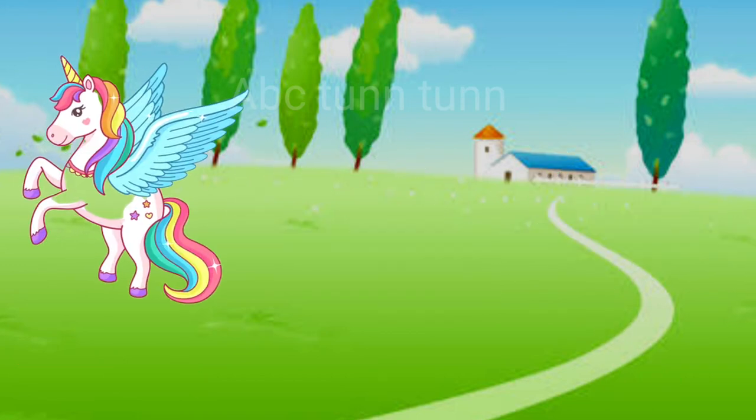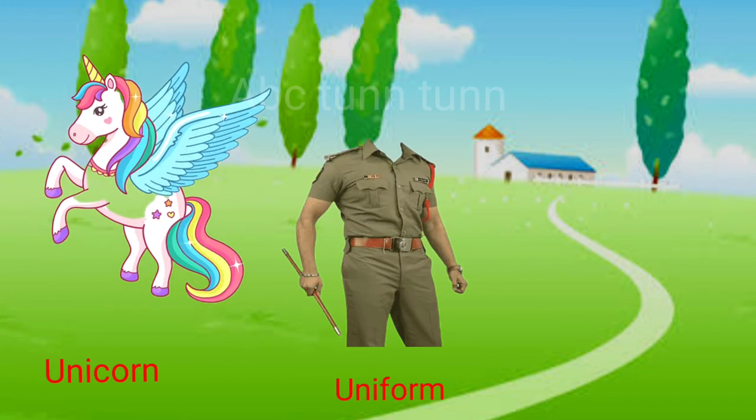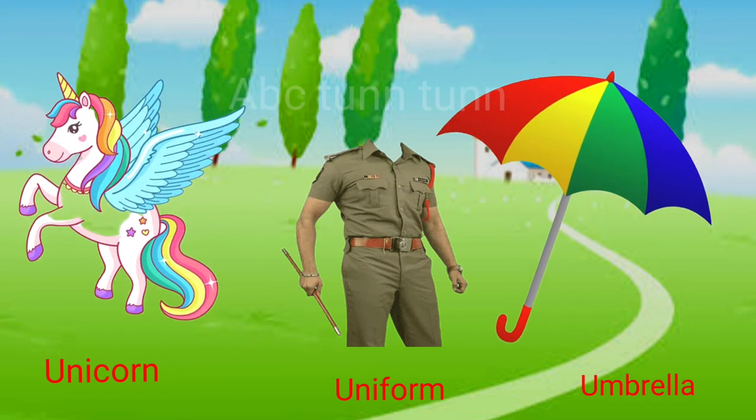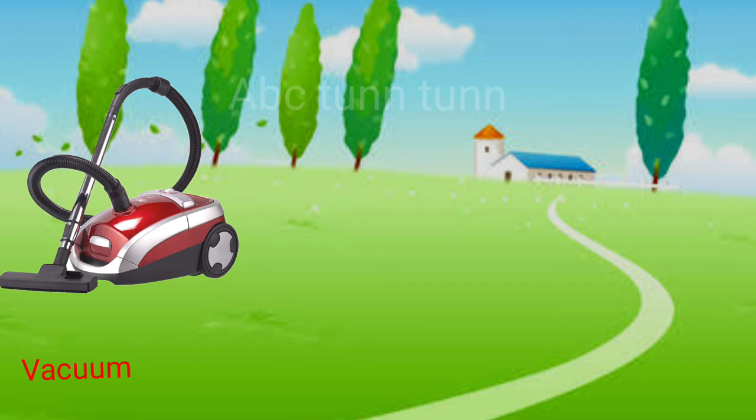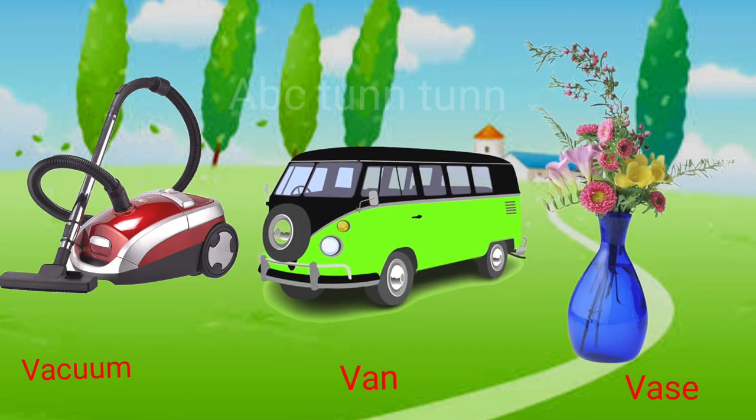U is for unicorn. U is for uniform. U is for umbrella. Uh, uh, uh. V is for vacuum. V is for van. V is for vase. V, v, v.